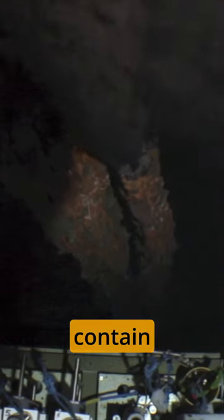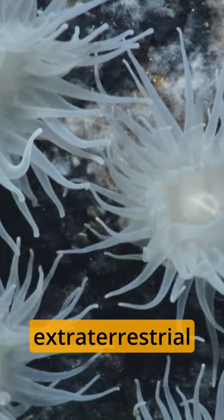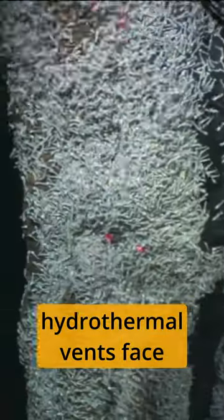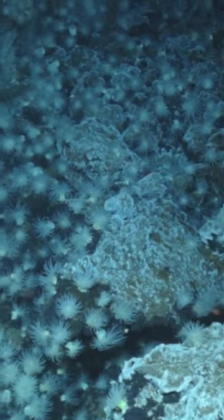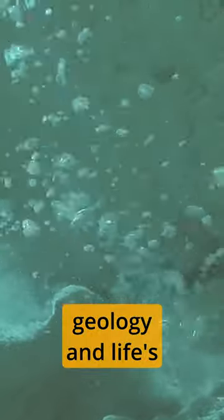Their mineral formations, like the towering black smokers, contain valuable metals. Beyond Earth, these vents may offer insights into potential extraterrestrial life on icy moons. Despite their significance, hydrothermal vents face conservation challenges due to deep sea mining. Studying these enigmatic geysers unveils the mysteries of our planet's geology and life's adaptability in extreme conditions.